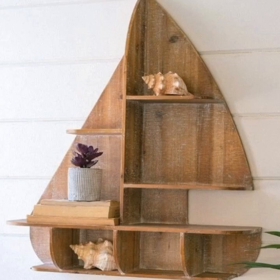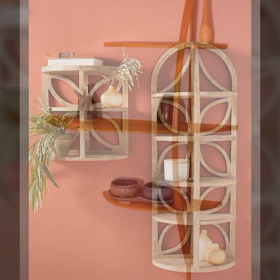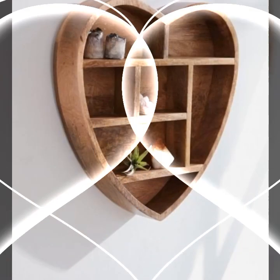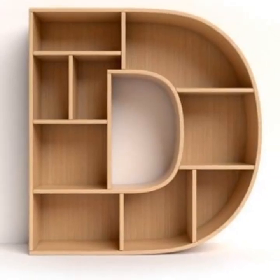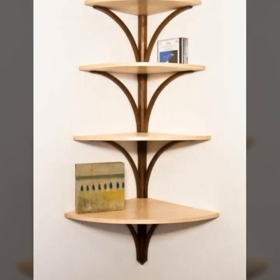Hello friends, welcome back to my YouTube channel. Today I will talk about the most beautiful, most trendy wooden projects — new design, new ideas. How are you? I am fine, I hope you are also fine and doing well. You can see stylish design and ideas and beautiful projects in this video.